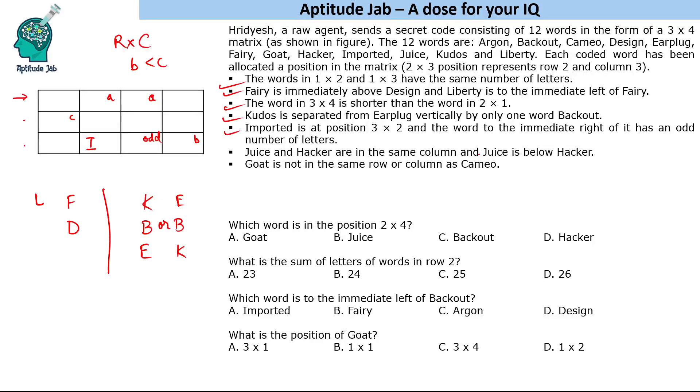Jews and hacker are in the same column, with jews below hacker — they could be adjacent or have one word in between. Also, goat cannot be in the same row or column as cameo. Let's now count the letters of all the words since many clues involve letter counts.